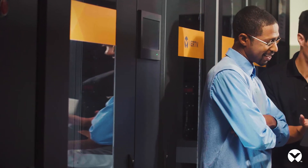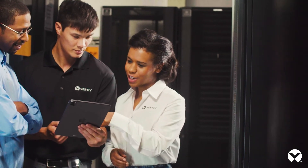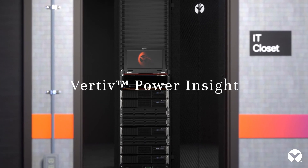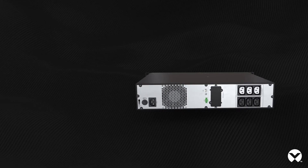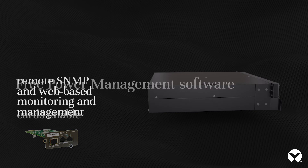Vertiv connects and protects your network with core-to-edge solutions and unmatched expertise. For maximum efficiency and control, pair your Vertiv UPS with Vertiv Power Insight, a free remote power monitoring software, or with Vertiv EnviroNet Alert, a critical facility monitoring software. Additional flexibility is provided by Vertiv Network Communication Cards for enhanced monitoring and control. Find out more at vertiv.com.